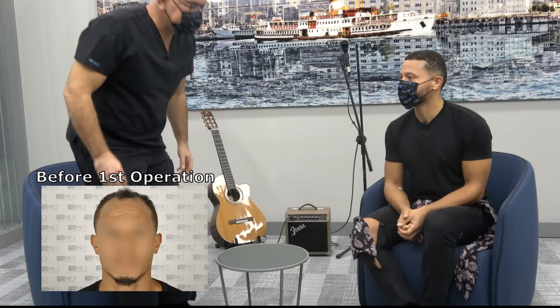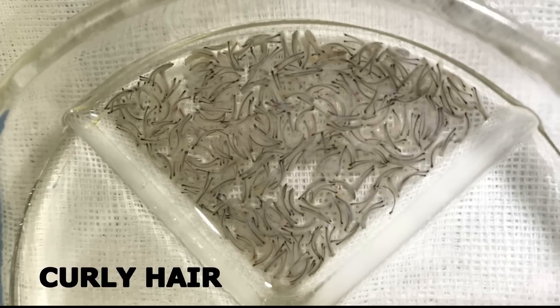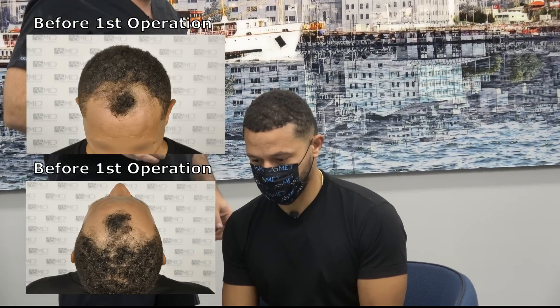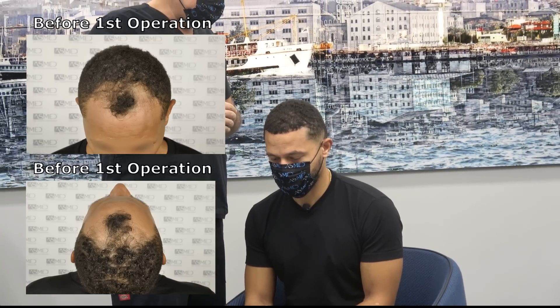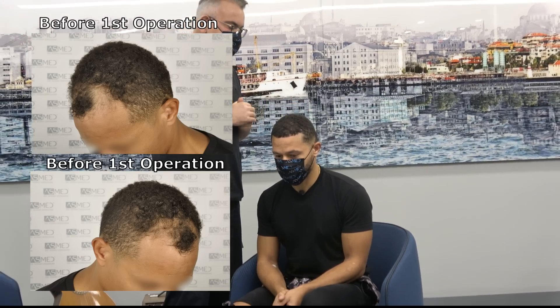I told you that it's a challenging patient because of the extremely hard extraction. You can see the hair here. This is the area that we focused and operated. We totally extracted 6,000 grafts in different years, covering different parts of the hair.